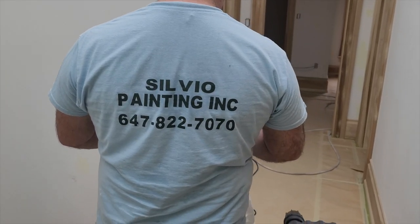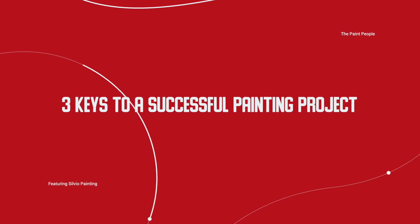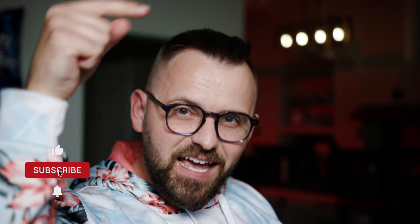Painting a custom home — easy peasy. Okay, it may not be for everyone, but I've been following Silvio Painting on a large painting project for the last month or so. What I want to do is share three keys to a successful painting project. Whether you're a pro yourself or just interested in the process, smack that like button and let's dive in.